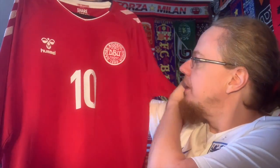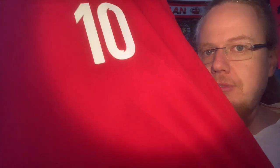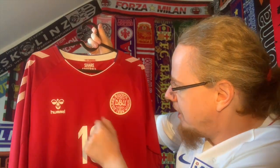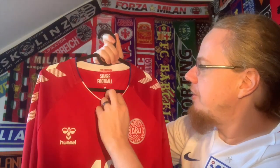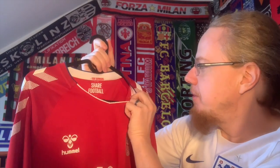Another feature of this shirt is that there is a cross going across it — the camera may pick it up — in reference to the Danish flag, although it's not a perfect rectangular cross; it has a more acute angle and a wider angle. And of course, as is typical for Hummel, there's 'share football' printed in there. That's it for the main body details.